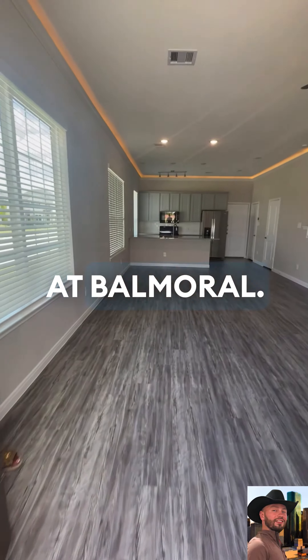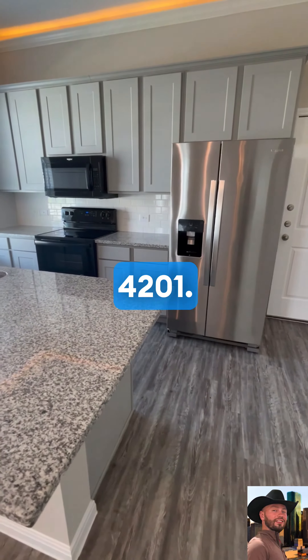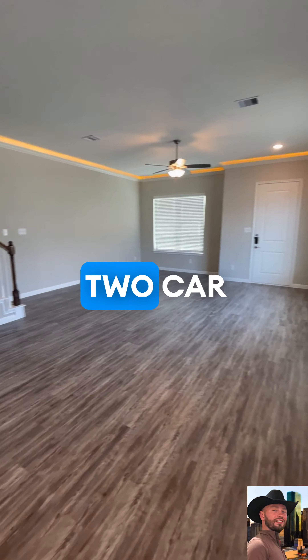Today we are touring the Clear Lake at Balmoral. This is in Atascosita, Texas near Humble and Kingwood. This is plan 4201, 1,766 square feet, four bedroom, three and a half bath, two car garage.